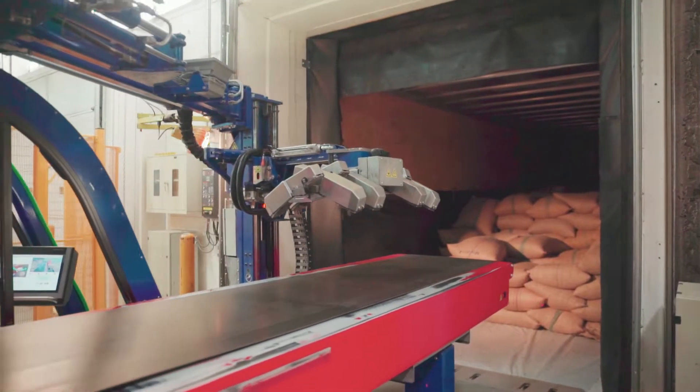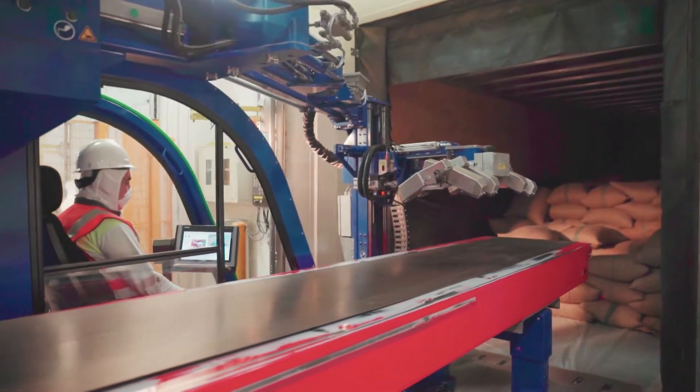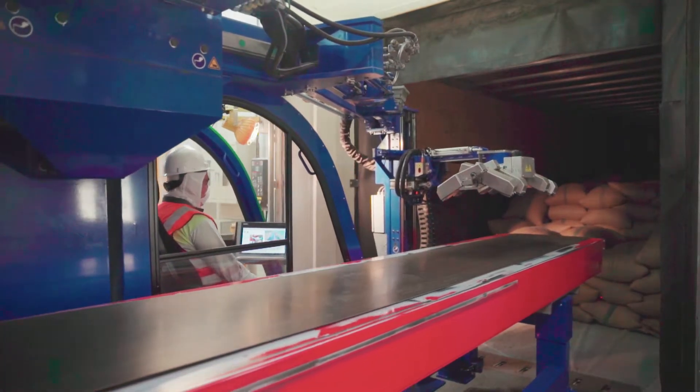The system is equipped with an innovative spider gripper that collects and deposits the bags on an extendable conveyor. Sensors ensure the automatic positioning of this gripper.